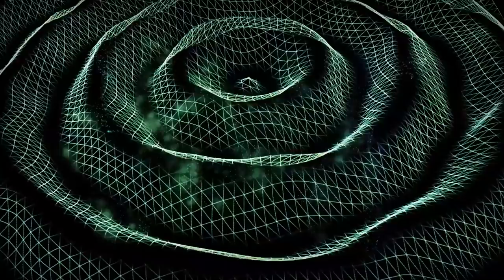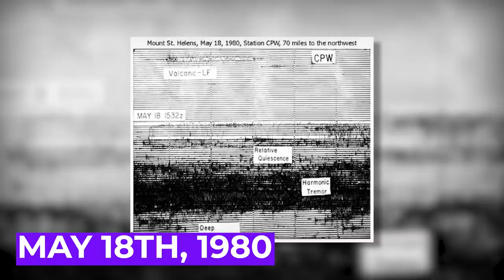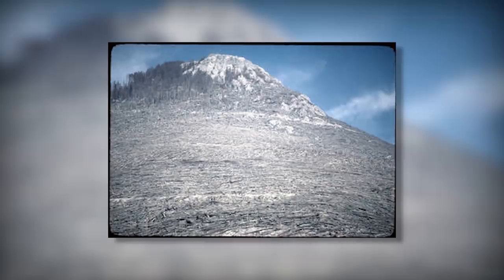You might be thinking — 10,000 earthquakes, how is that possible? But a lot of these were probably incredibly small and not necessarily enough to even feel. For example, in 2018, Alaska had over 50,000 earthquakes in that year alone, and many of these are small and hardly noticeable. However, it was a magnitude 5.1 earthquake on May 18th, 1980, that proved too much for Mount St. Helens.